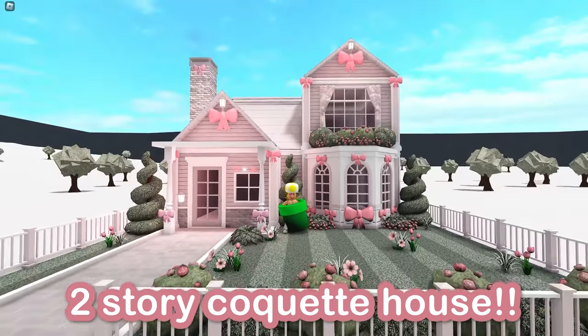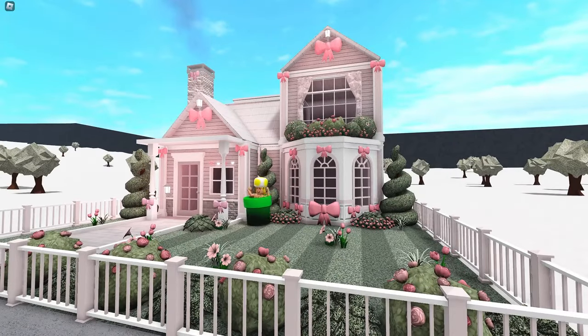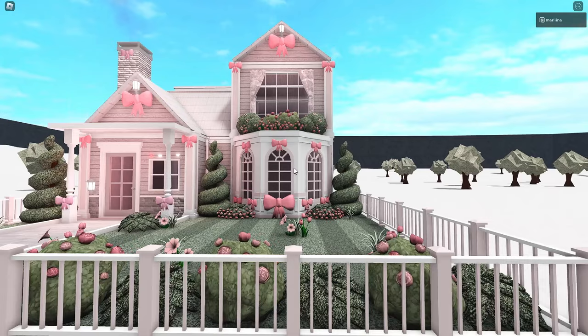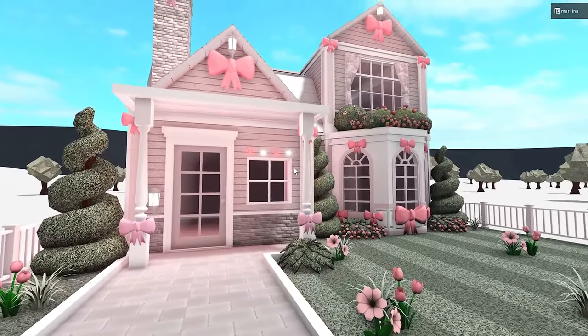I am building a coquette-themed house in Bloxburg. As you can see, there are bows and pink everywhere, which fits the aesthetic. The exterior value is about $20,000. I had a lot of fun building this house because I got to place bows everywhere.